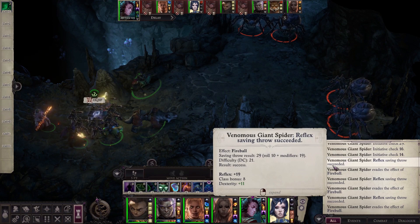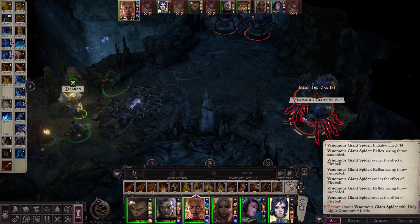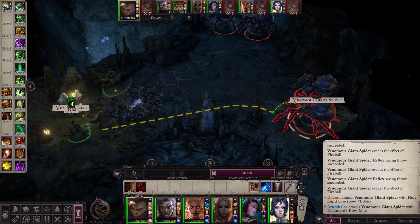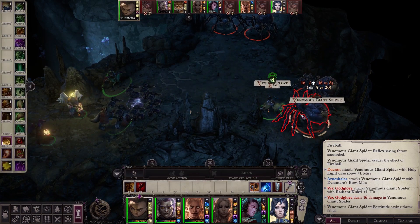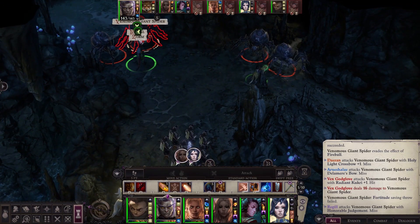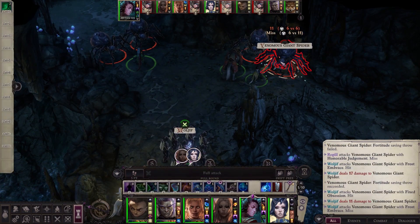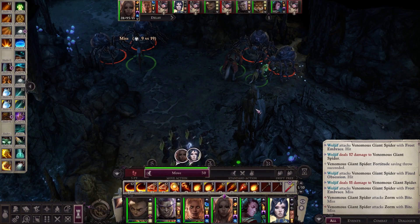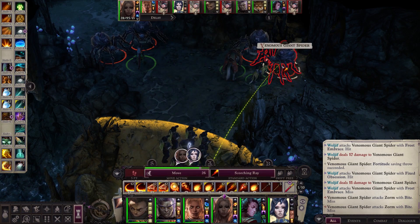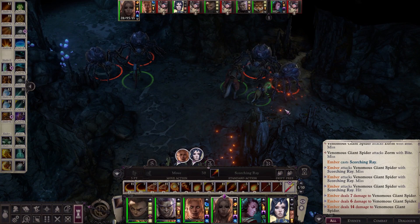Plus 19 on Reflex. I will resist! AC-33. We might actually have a fight here. No surprise attack? How about touch AC? AC-33. They have Concealment — interesting.